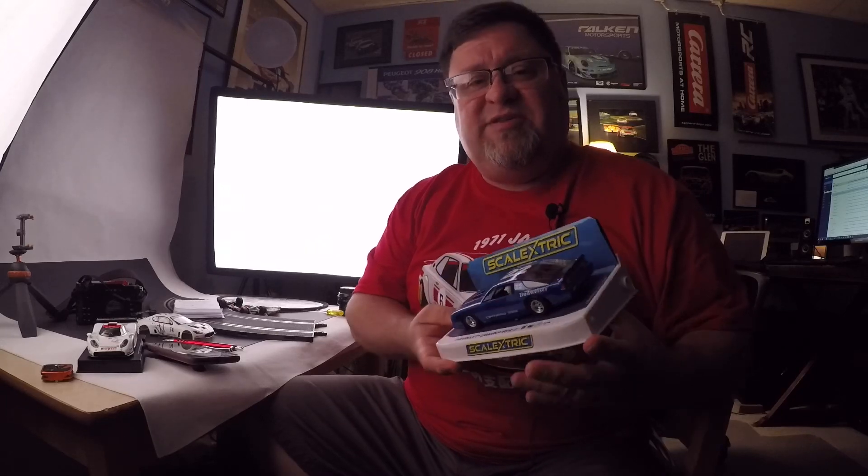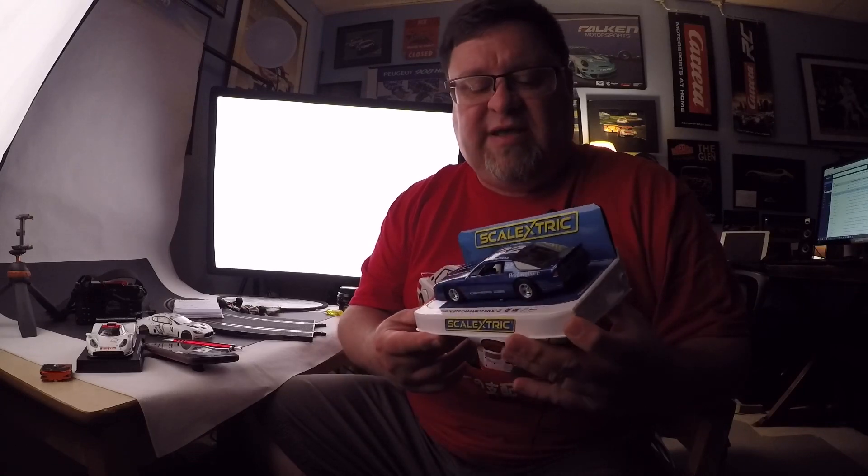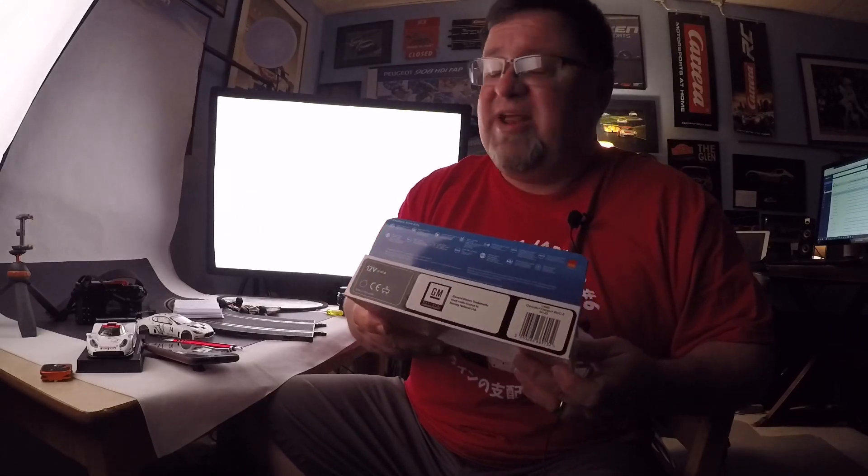We did get some cool stuff from Hornby this week. We got a blue IROC — going to be taking some photos of that. This is obviously the production one. Some folks have already had theirs for a little while now; I just finally got mine. I'm really appreciative of Hornby sending me a sample of that. I think it's a cool car, and I'm really happy that it's the second painted livery on this coming out. It's obviously a project that's near and dear to my heart.